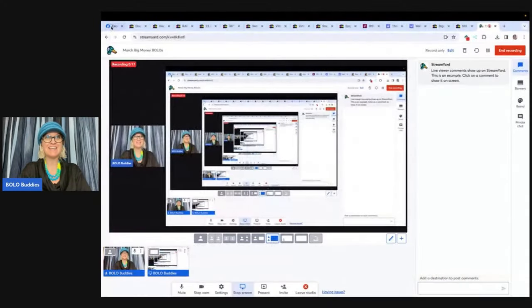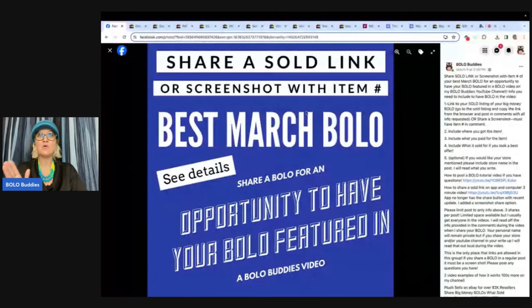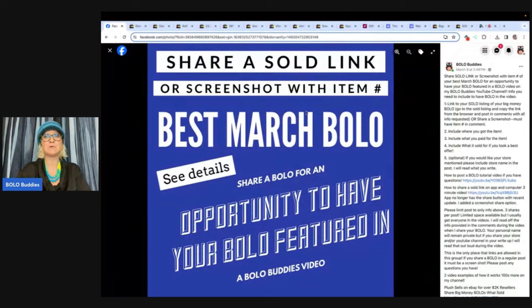Hey, Bolo Buddies. Thanks for watching. It is time for share your best March bolos. These items were shared by Bolo Buddies Facebook members. Share a sold link or a screenshot with an item number. Right now, share your best April bolo is up. If you guys would like to share and be featured in a video just like this, you can go and share your bolo in the Facebook group. The link is down below under my link tree. Let's get started with the first bolo.